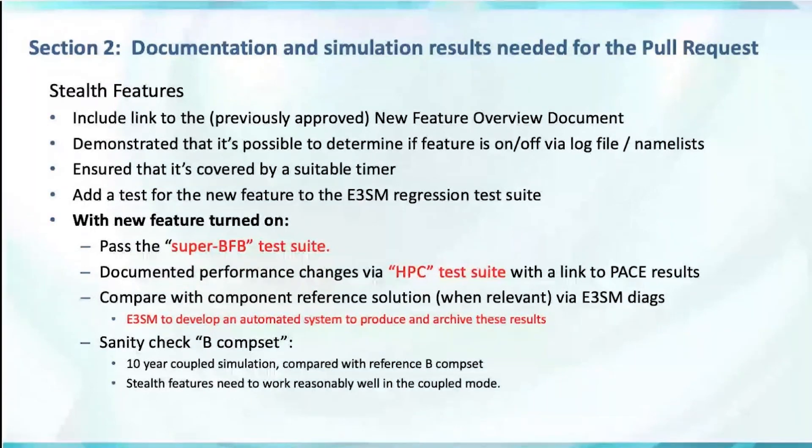The new feature should be turned on and compared with the component-level reference test, running the E3SM diagnostics and putting that in the pull request. We hope to develop an automated system to collect the diagnostics, run the comparison against the reference solution, and provide a link for the GitHub pull request — but that's also a work in progress. A key new point is that features going into the model, even if they're turned off, have to work in the coupled model. We call this a sanity check coupled run — not a full 100-year simulation with detailed evaluation, but a 10-year coupled simulation.